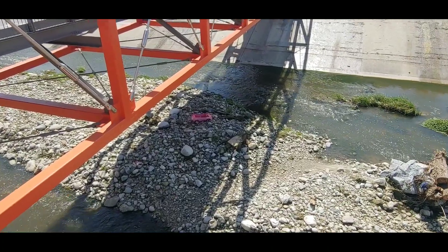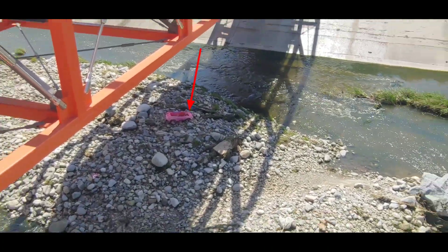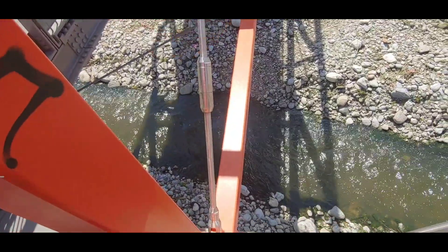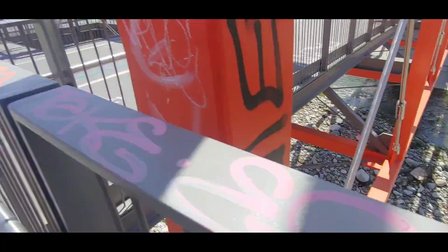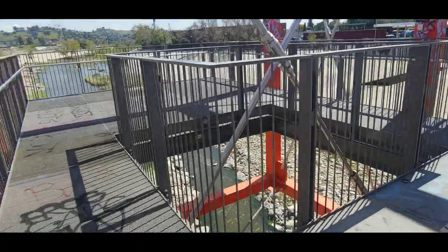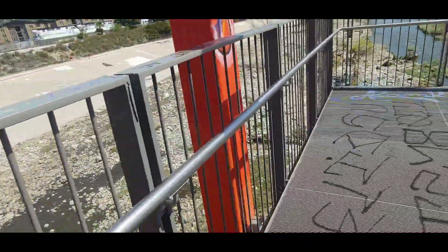I'm going to check this area here real quick. Dang, it's a lot of water. Keep in mind that I'm in a biking lane, and obviously pedestrian as well.